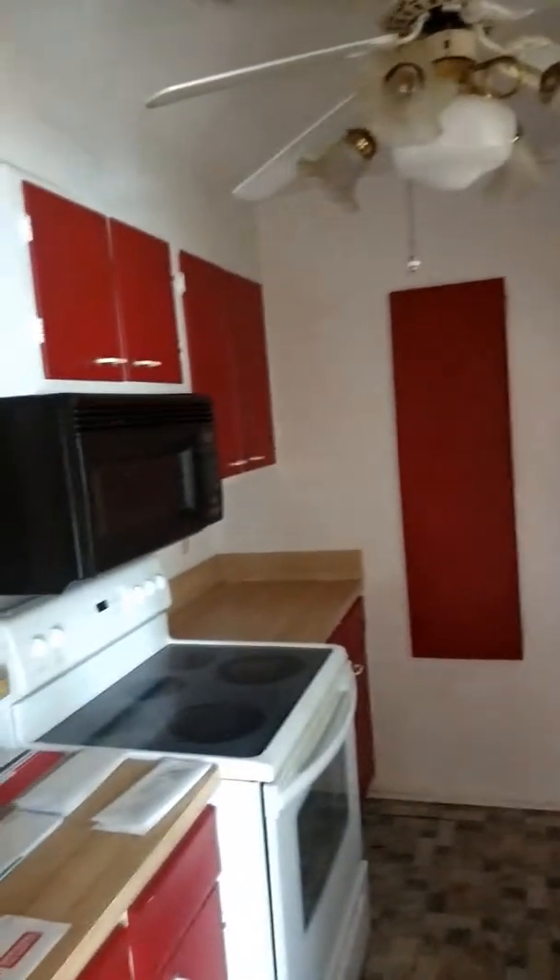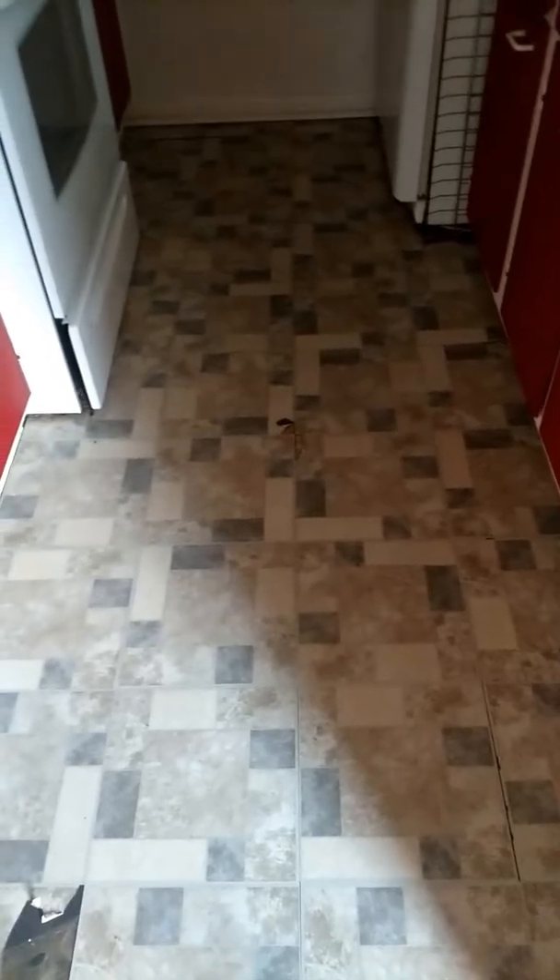The kitchen — as you can see, all the appliances are still here. It does need a new floor in the kitchen. You can see in the middle and right there is some wear and tear.